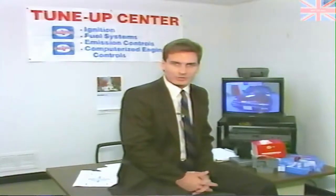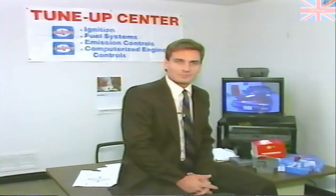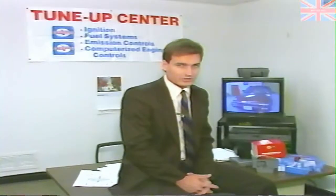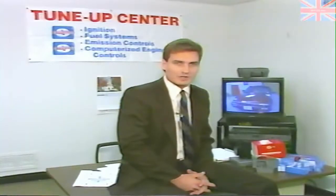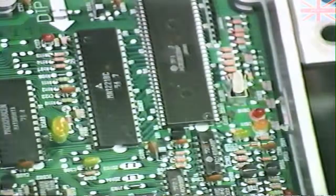Many mechanics don't think they work on import cars. But what is a Ford Probe? Who makes the Chevy Prism? It's probably safe to say that aside from factory dealers or import specialists, most mechanics do not feel comfortable with what they know about import cars. As you follow along with this video program, we will provide all the information needed to profitably repair the Honda electronic engine control system.